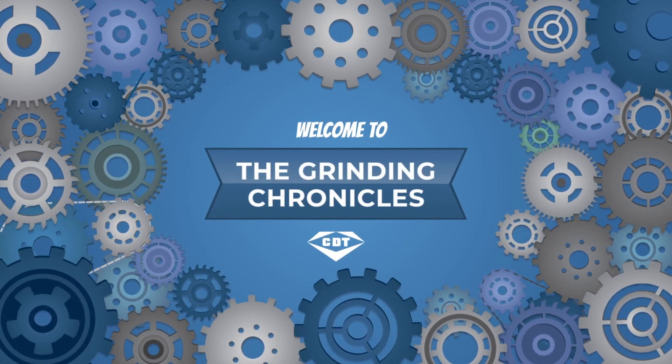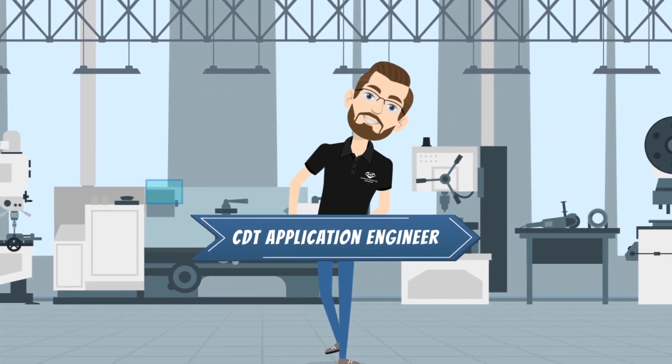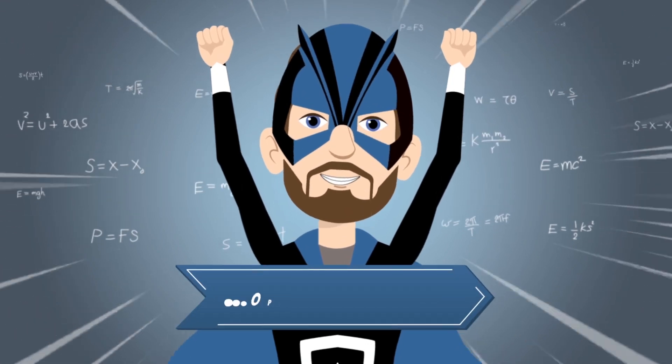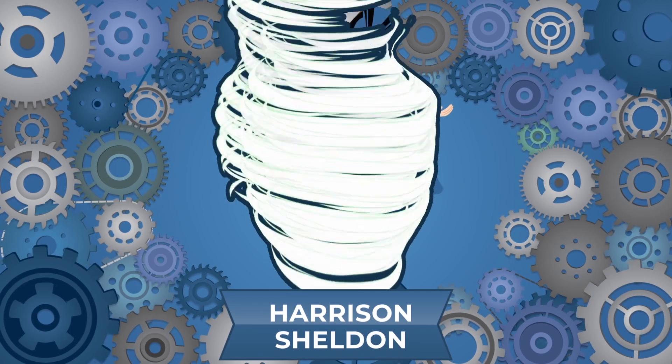Welcome to The Grinding Chronicles, presented by CDT Application Engineer, who we call Optimum Prime, also known as Harrison Sheldon. Hi, I'm Harrison Sheldon, Application Engineer at Continental Diamond Tool.